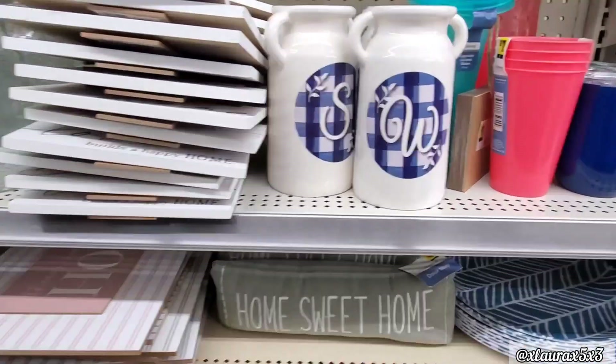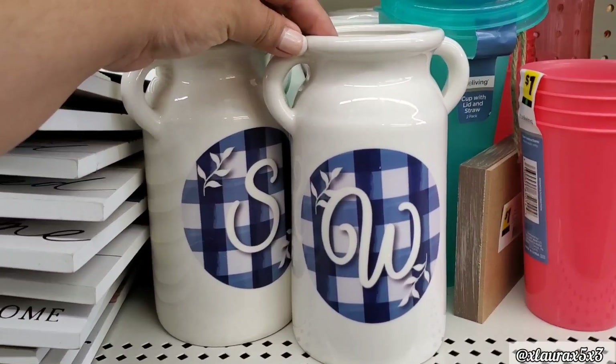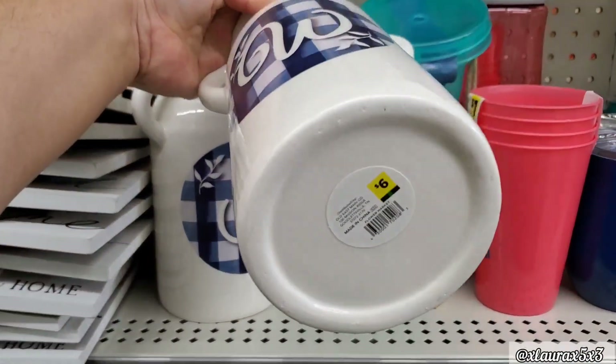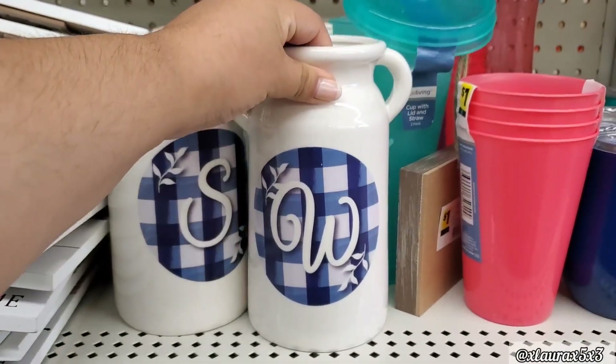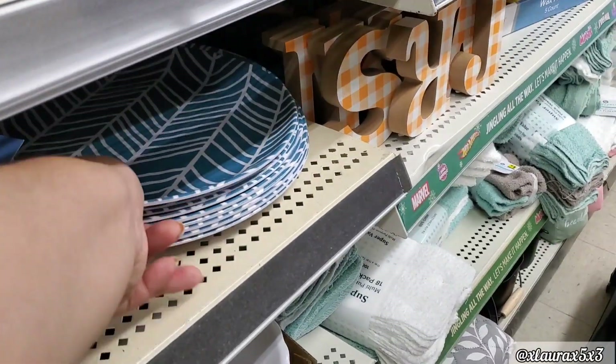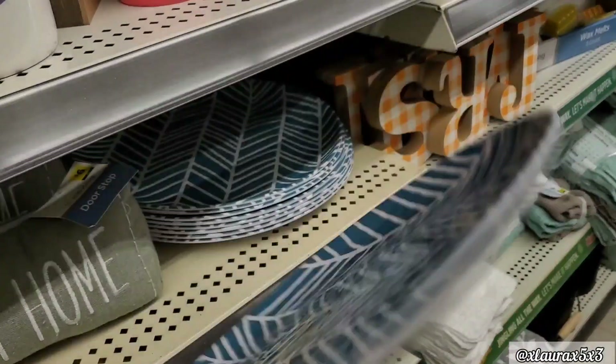They did add these new milk jugs — I do like the print. These are $6 with the monogram letter. They look very clean. They also added these melamine plates. These are just $1.